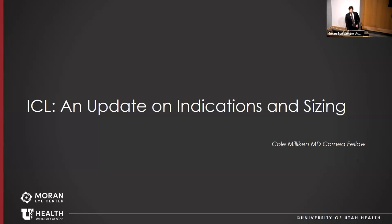Cole Milliken is one of the cornea refractive surgery fellows. This talk is not meant to be a comprehensive review of all data pertaining to ICL, but to give those unfamiliar with the technology an overview of how to approach it in the clinic, and for senior residents going into anterior segment surgery, how to approach it in their own office-based surgery.